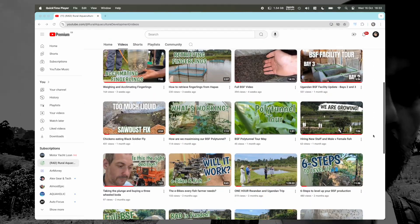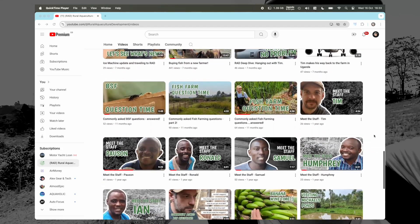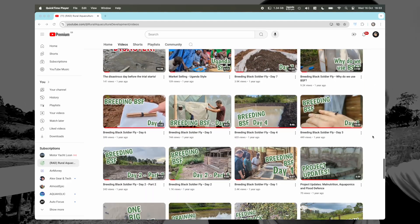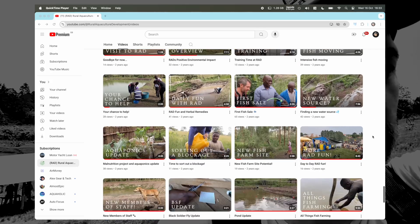And then lastly, the last lot of supporters is you lot. Lots of people have been watching this and encouraging us on — friends, family, and people we don't know. So a big thank you to you for watching and thank you for your support. And if you're watching this on YouTube, do subscribe because it helps the channel to grow, which helps us to do other things. Thank you very much.